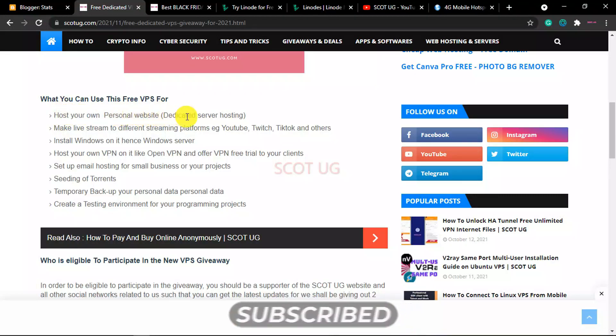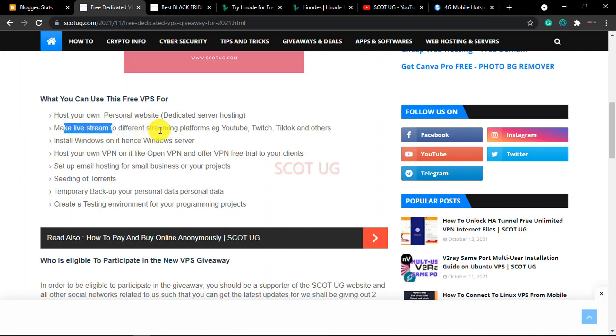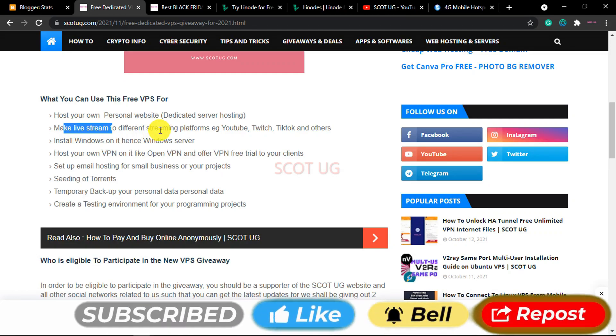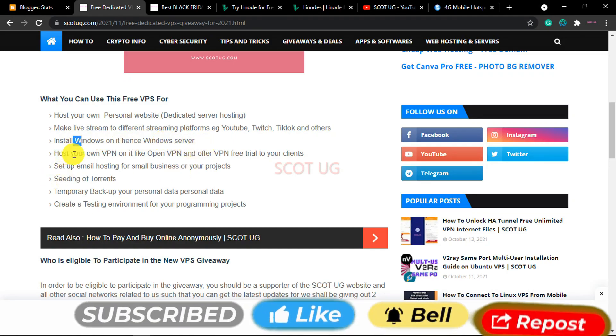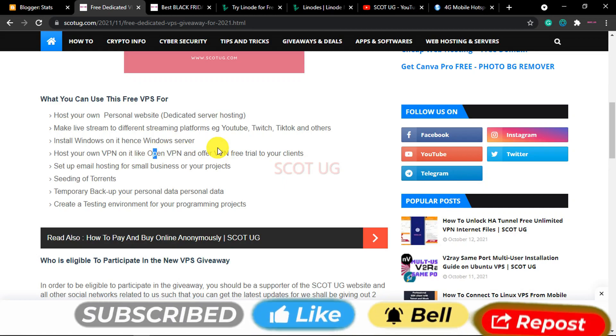You can host your own personal websites with dedicated server hosting. You can make live streams to different platforms like YouTube, Twitch, TikTok and other streaming platforms so that you can enjoy a 24-hour live stream without being interrupted. You can also install Windows to have a Windows server on this free dedicated VPS, and you can host your own VPN such as OpenVPN and other VPN setups so that you can give out free VPN trials to your clients.